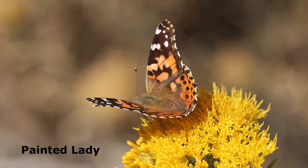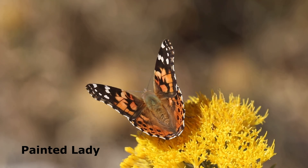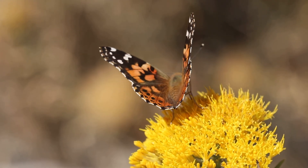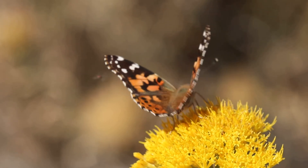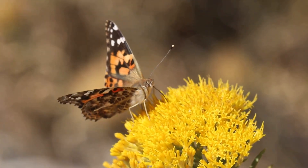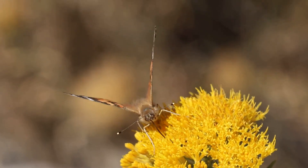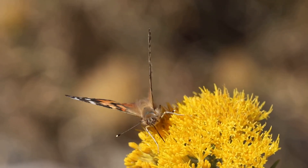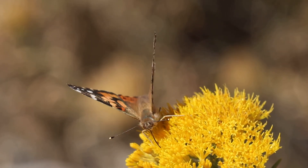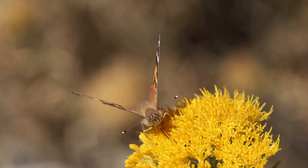While birding was our main purpose during our visit, we could not resist the urge to watch this Painted Lady butterfly. The Painted Lady is very common and widespread across North America and can often be found throughout the year in the warmer southern regions. This individual is nectaring on a rabbitbrush, a shrub that is native to the western United States.